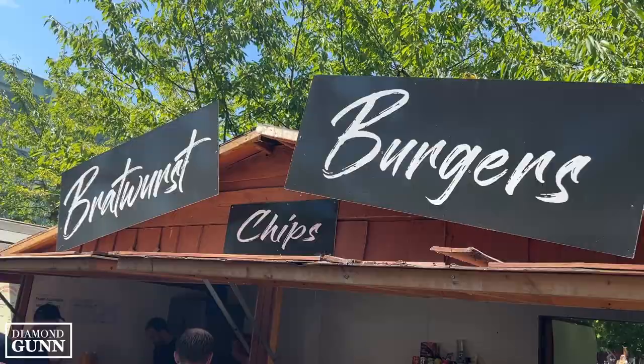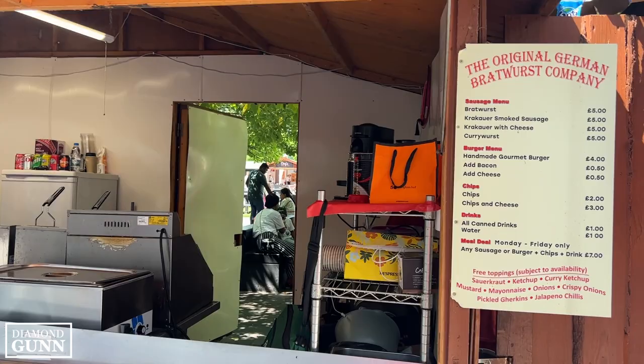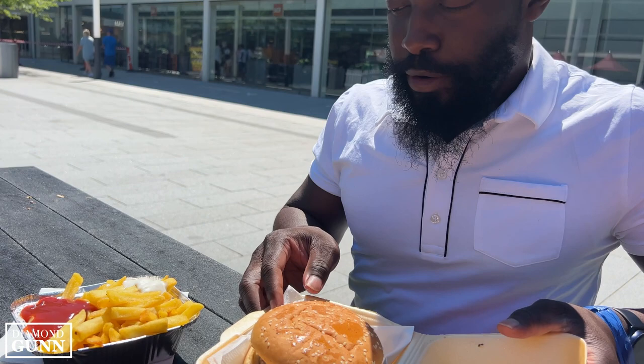When trying to choose something to eat, there are so many selections in Midsummer Place — from Pizza Hut and Nando's, there's something for all taste buds. So what did you order? What did you get on it? Grilled onions, ketchup, mustard, pickles. They didn't have relish — there is no relish in the UK.